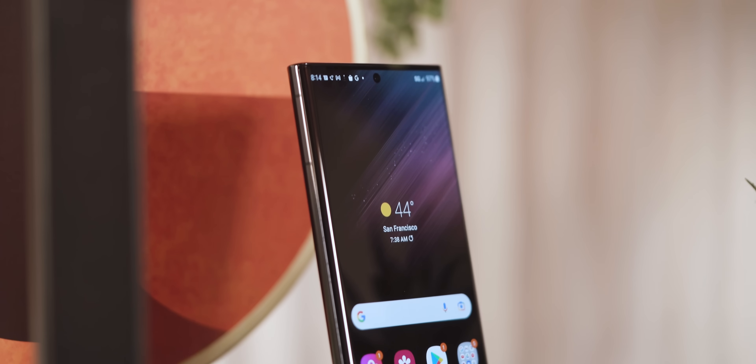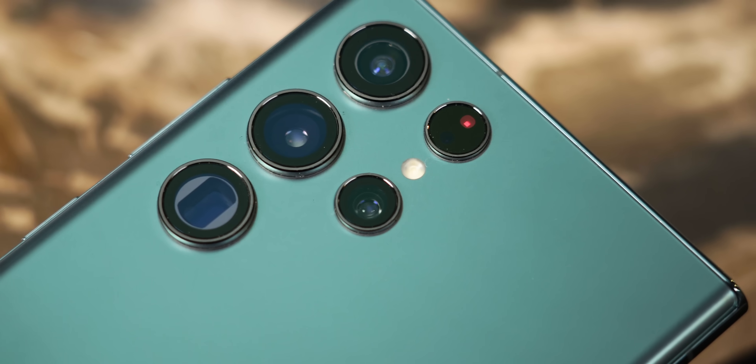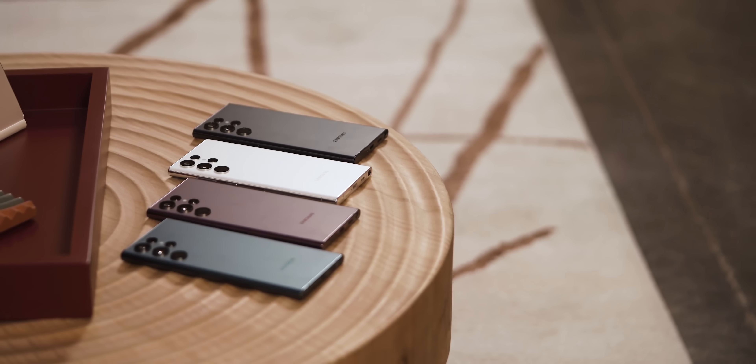This is the brand new Samsung Galaxy S22 Ultra — in name, at least. But in look, feel, and function, it's really a Galaxy Note that's now sitting on top of the S22 lineup.